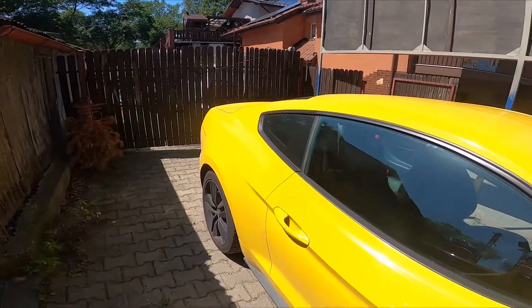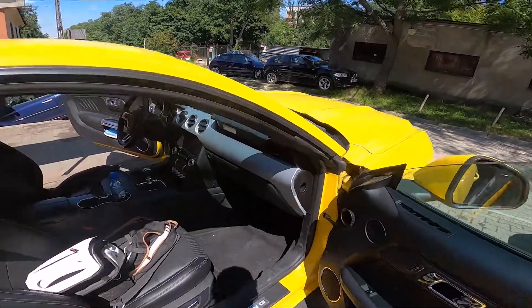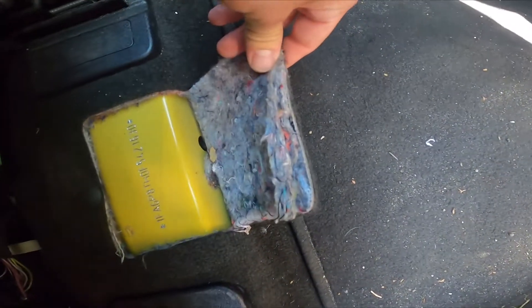Firstly, let's go to the passenger's door. Let's open it. And as you can see, right here under the passenger seat, we've got the VIN number.